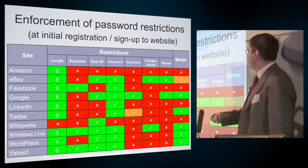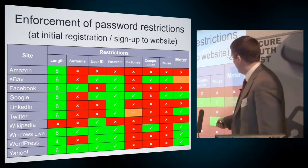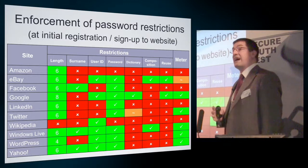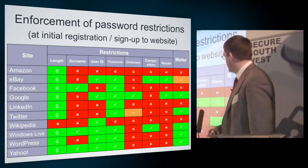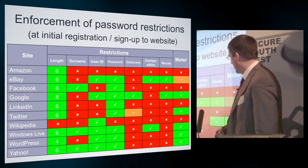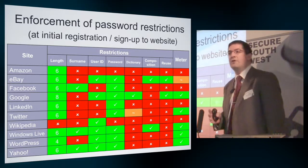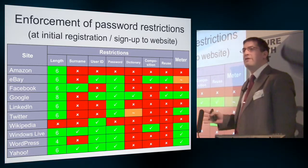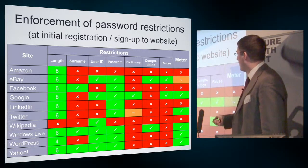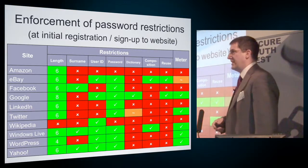What I looked at was what password practice enforcement did these sites actually make. The minimum length required was, in most cases, six characters — basically as much as they were looking for. Google was the best, looking for eight characters as a minimum. Wikipedia didn't enforce any minimum length — you could have a one-character password on Wikipedia. A couple of years before, you could also have had a one-character password on Amazon, though they've since improved it by insisting on at least six.